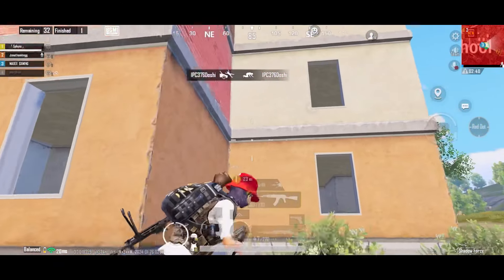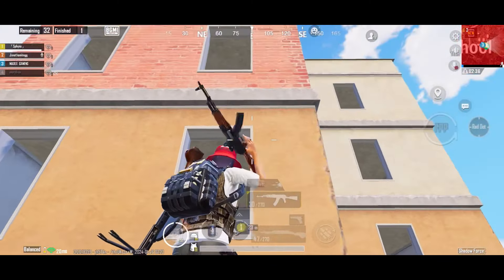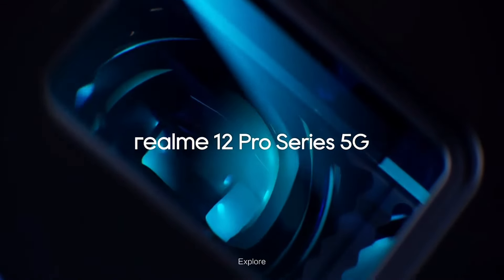I didn't mind making this video, but many people will waste money, so I am making this video. Recently, Realme has launched a phone — the Realme 12 Pro Plus.